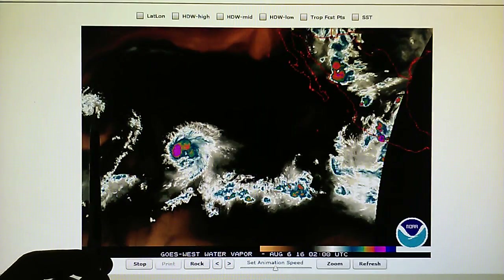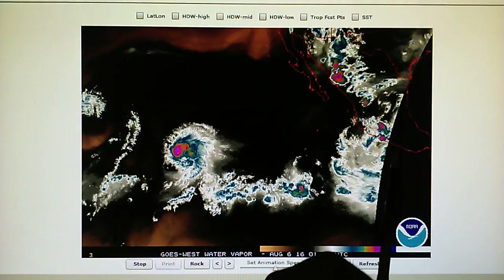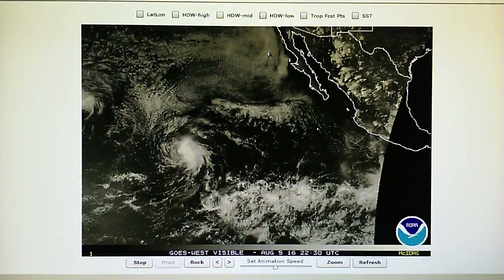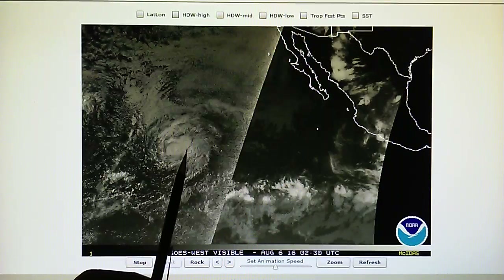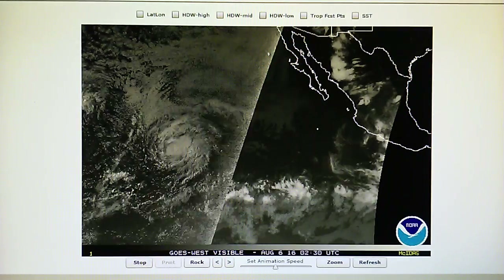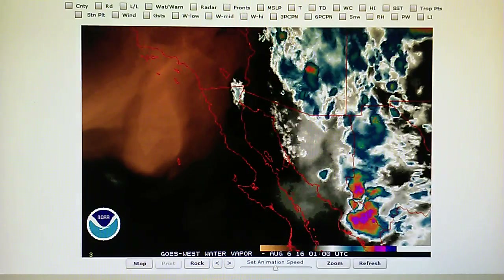Same thing with what's left of Howard way over here. So we have what was formerly known as Earl right here, reforming — and that will be Javier, according to the Weather Channel. Here's the visible light loop for the East Pacific. We can see photoshopping right there and some photoshopping right over here. These Monsanto thunderstorms are being systematically superheated and destroyed as they get near Arizona and California — mostly California. If anything gets near California, it's zapped.